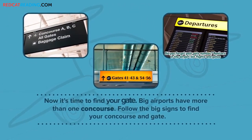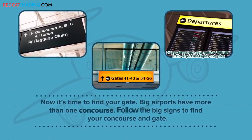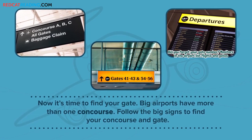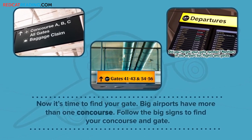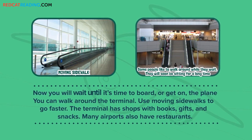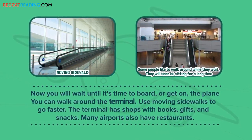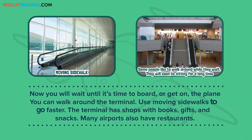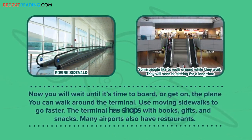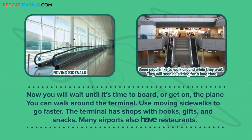Now it's time to find your gate. Big airports have more than one concourse. Follow the big signs to find your concourse and gate. Now you will wait until it's time to board or get on the plane. You can walk around the terminal. Use moving sidewalks to go faster. The terminal has shops with books, gifts, and snacks. Many airports also have restaurants.